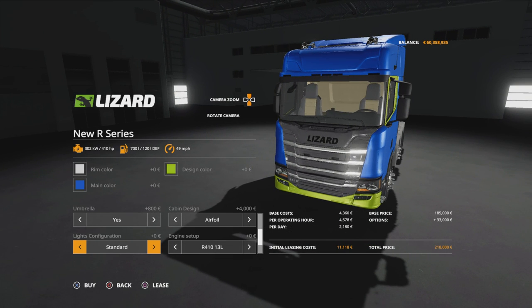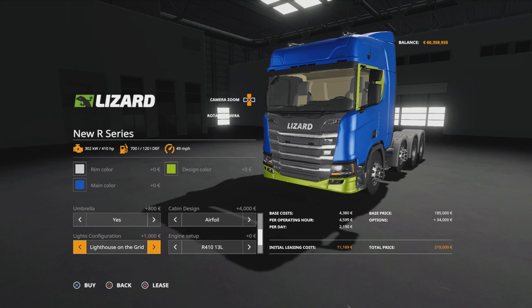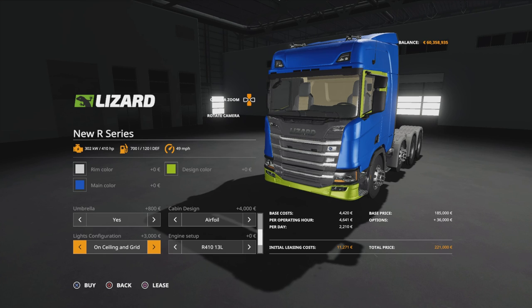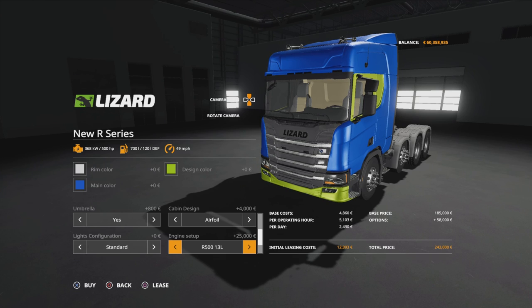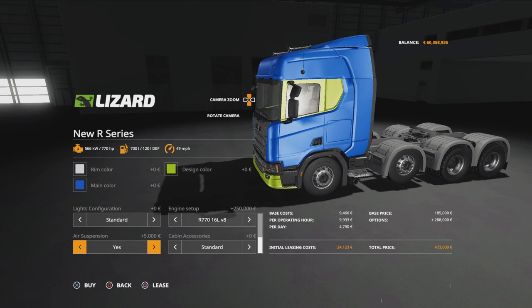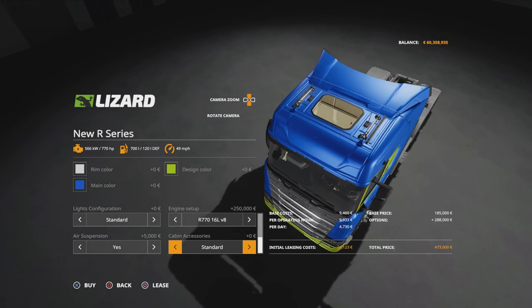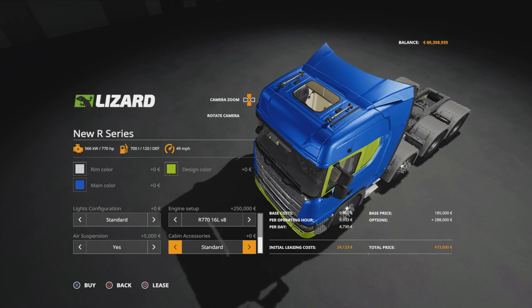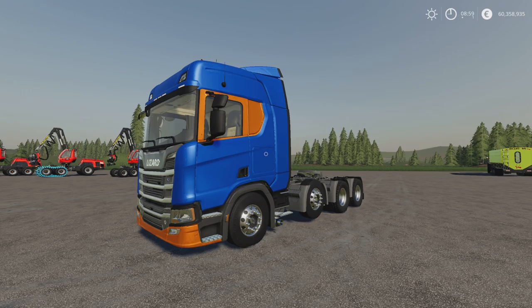We've got lights configuration: standard, with a lighthouse on the grill adding lights just below the windscreen. You can have lights above the windscreen, both, or off. Then engine setup: 410, 450, 500, 540, 580, 620, 650, 730, 750, and a 770 horsepower engine. Then air suspension - yes or no. And cabin accessories: standard gives you a sunroof, or you can have an air conditioning unit instead. Those are all the options available.